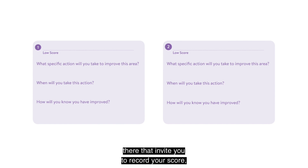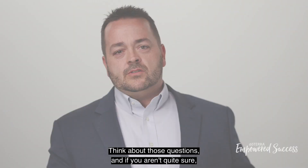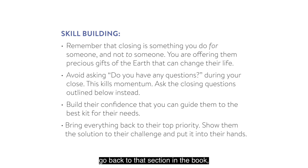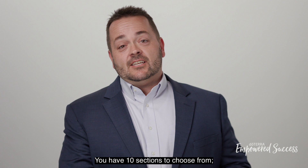When will you take this action? How will you know when you have improved? If you aren't quite sure what to do — for example, how to practice closing or get better at closing — go back to that section in the book. Every single skill set has a box with recommended suggestions you can focus on to improve that skill set. You have 10 sections to choose from; identify two that you want to improve in, put those on the right side of the paper, write down what you're going to do, and make that your homework.